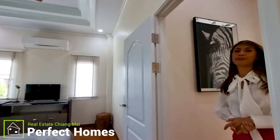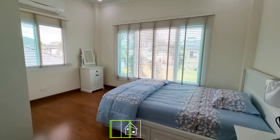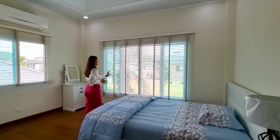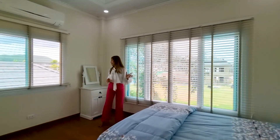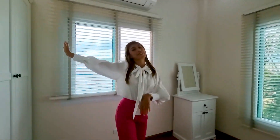And the next bedroom is very pretty because you have a lot of windows over here — you get a lot of natural light. And it's not just that, there's another window over here too, and a lot of closet again.